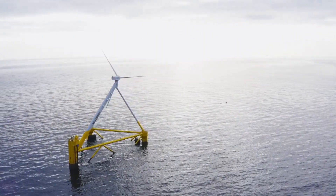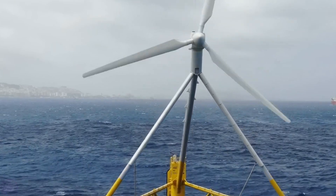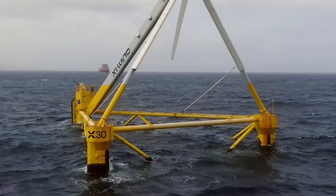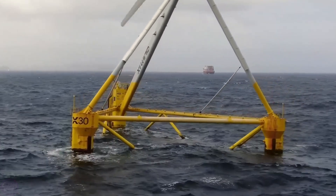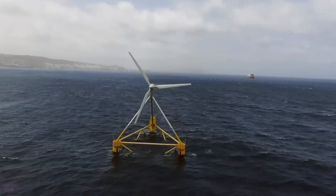The Spanish startup X1 Wind has completed the installation of a prototype of a next-generation floating wind turbine in the Canary Islands. The design differs from other floating wind generators by having a single-point mount and lightweight tension supports. This combination allows the system to freely move with the wind and generate energy almost continuously.